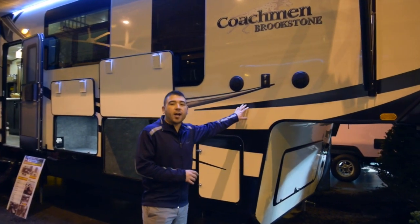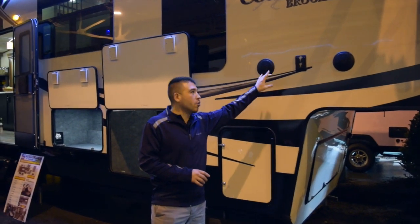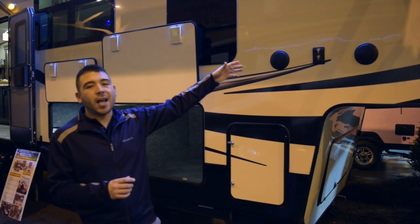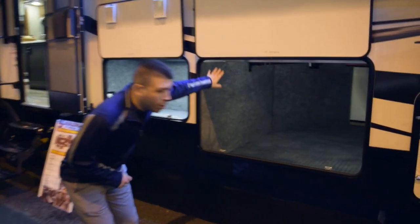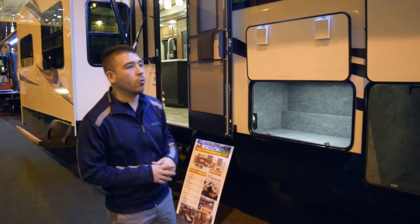You have gel and pour coated sidewalls, which is better against the lamination. You have outdoor speakers, and right here is a TV mount so you can bring a TV from the inside, mount it to the outside, and have entertainment while you're outdoors as well. You have nice big storage compartments and aluminum framing. The Coachman Brookstone is lined with what's called radiant shield, which projects heat and keeps in heating and cooling, so it's better for your R-factors.